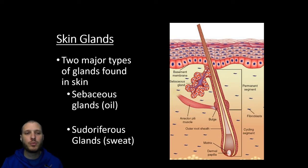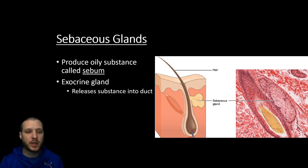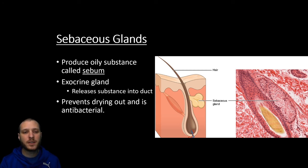Looking at the skin glands, there are going to be two major types: oil glands and sweat glands. We're going to first look at the oil glands, which are called sebaceous glands. Sebaceous glands produce an oil that we're going to call sebum. The sebaceous gland connects directly with the hair follicle and comes up through that shaft with the hair itself. We're going to call the sebaceous gland an exocrine gland — exo meaning we're secreting something out of the body into a duct, and then it goes out of the body. What the sebum does is it prevents drying out of the skin and hair, and it also has some antibacterial properties.